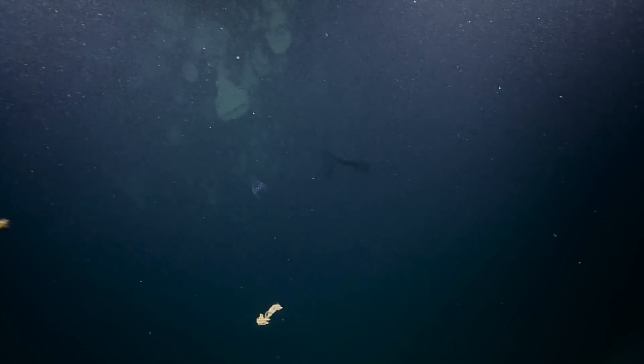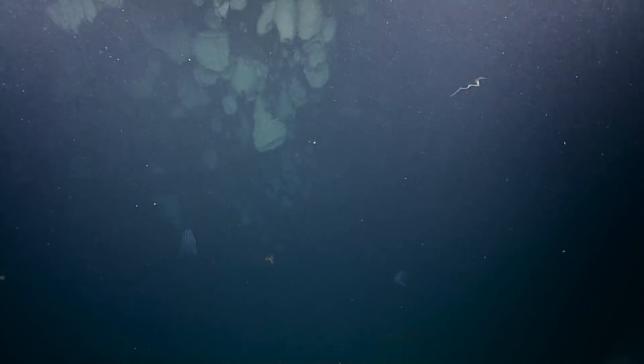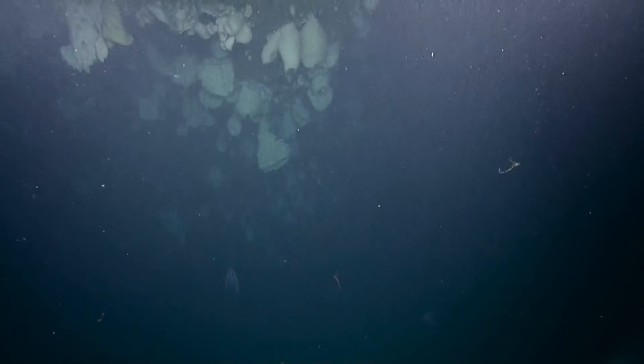We are now 35 meters away. The sonar shows that we're 5 meters — there it is. We're at it. Those are lots of sponges. Vessel in sight.